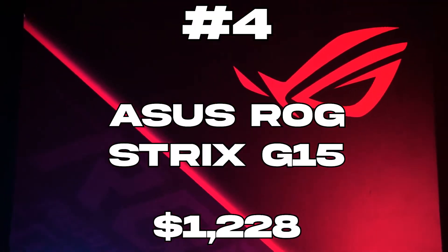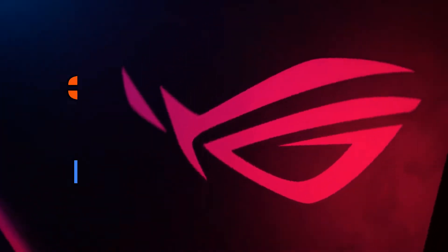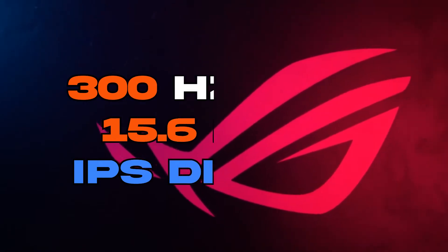The Asus ROG Strix G15 Gaming Laptop. If you're gaming and planning to go into computer science, then this is the laptop for you. It has a 300Hz, 3ms, 15.6-inch, Full HD 1080p IPS-type display.